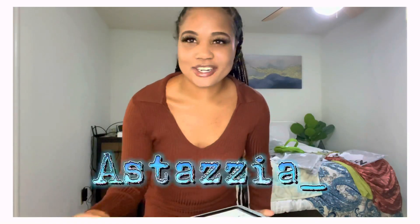Hey y'all, go ahead and follow me on the 'gram — I'm letting y'all see my outfits before I post them on Instagram, so follow me so you can like them.